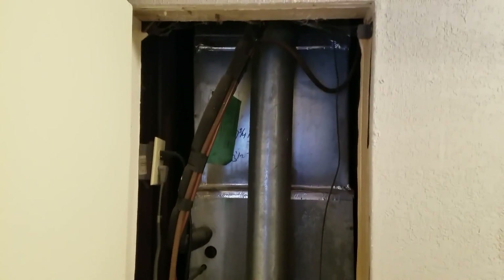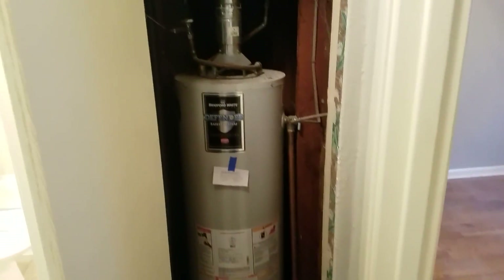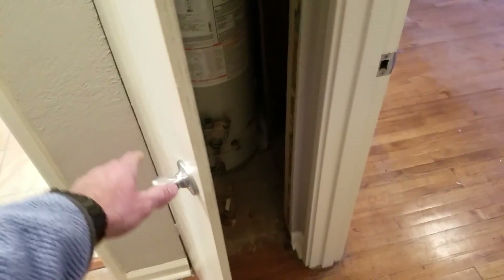You've got your furnace here, in really good shape and working well — it's pretty warm in here. Hot water tank is gas; both appliances are gas.